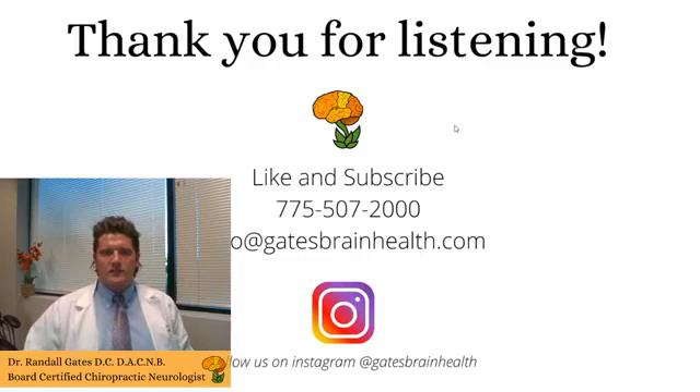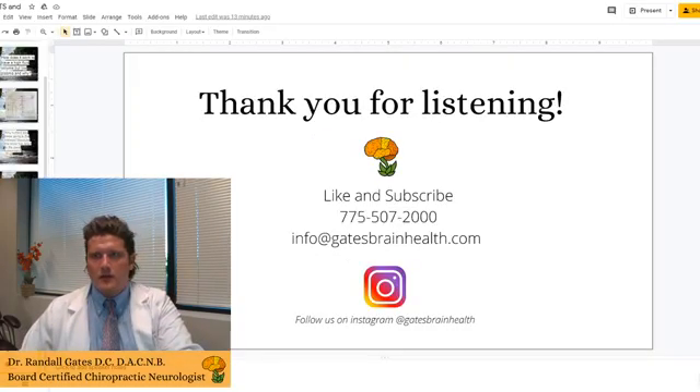Those are my questions. Thank you all for listening. If you have other thoughts, send them to info@gatesbrainhealth.com, post them on the YouTube channel, or give us a call. Let me know if anything else comes up, but otherwise thank you all for watching and have a lovely evening.